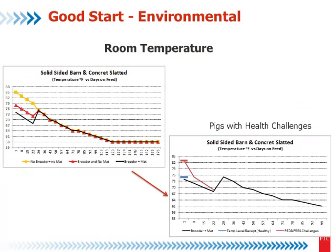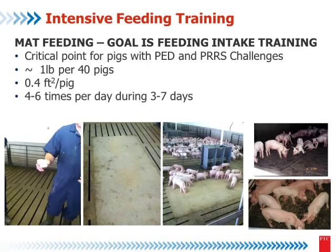You reviewed this curve about temperature and how we can change the temperature according to our tools. But when we have a health challenge — PED, for example — perhaps we need to keep the barn warmer, because the pigs need more temperature to recover or at least to reduce the challenge. For intensive feed training, one tool is the use of mats — the same mats we use for the comfort zone.